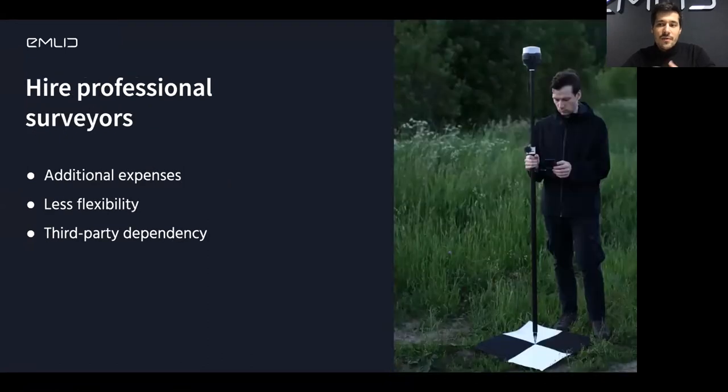The first option is to hire a surveyor — it's a really good option for a start. In some cases this is mandatory for legal reasons. But otherwise the disadvantage of working with a surveyor is that it's another person not on your team. It's somebody you have to make arrangements with — it's additional costs. You're also less flexible; you can't just go and do something, you have to make sure that person is available.